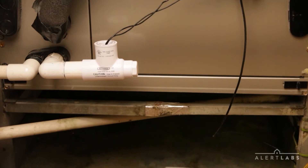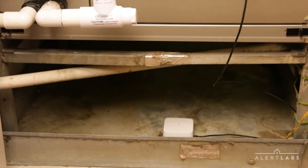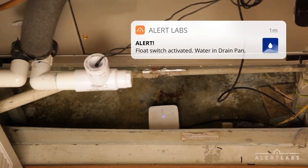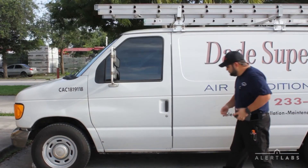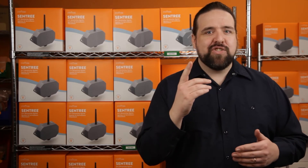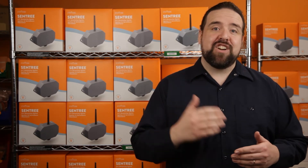You'll resolve more service calls the first time and decrease the average cost of truck rolls. Sentry's float switch alert system can tell you when an AC is down because of a clogged condensate line. This information allows you to dispatch a junior tech and save your more senior staff for the calls that match their skill set.